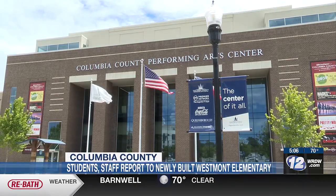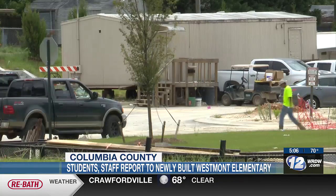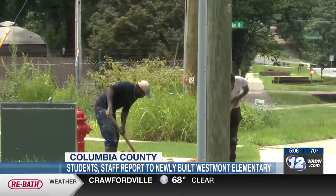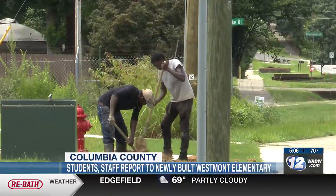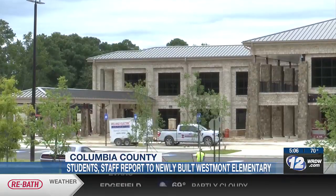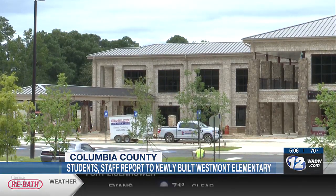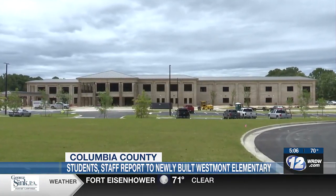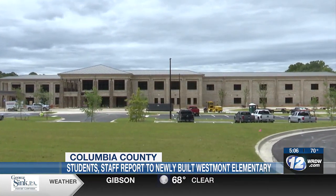At the new school, construction crews were working on last-minute projects at the campus, and although construction has been going on for a couple of years at this point — from the construction work through open house and the first week of school taking place at the Performing Arts Center — it brought a lot of anxiety for some families. But today, it goes from a construction zone to a new beginning for some students.